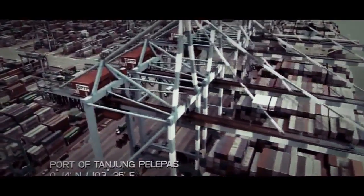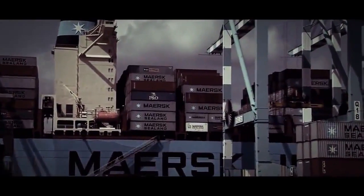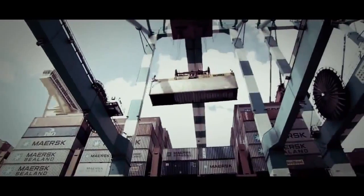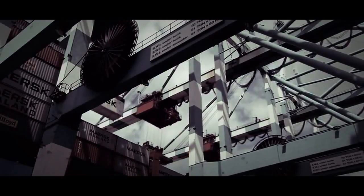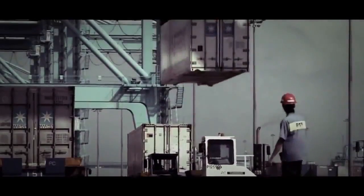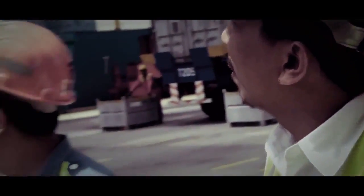It's one of the busiest ports on the planet — Tanjung Pelepas in Malaysia. It's the loading point for millions of containers a year from Asia, bound for Europe and North America. They carry everything from TVs to T-shirts, frozen fish to footwear, cameras to cosmetics. Today is a very heavy operation. We have seven vessels on berth, and approximately we are doing about 10,000 containers. But the port's number one job is to load the world's biggest ship, Emma Maersk.